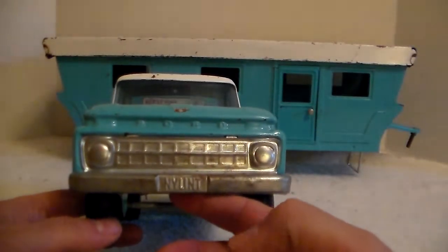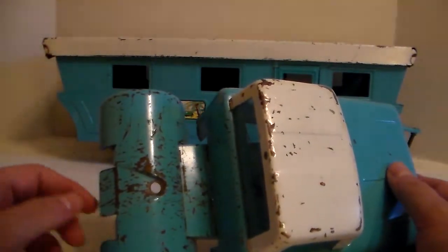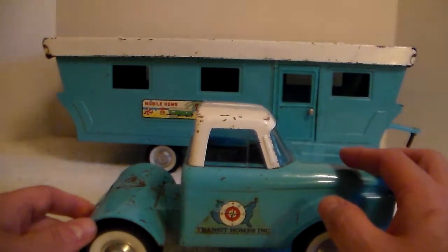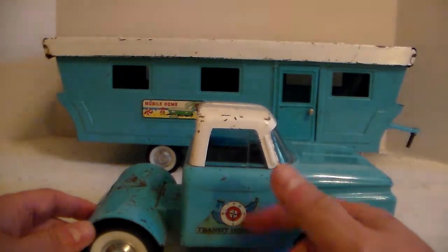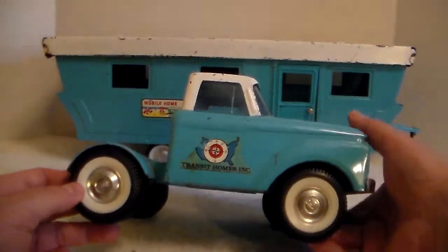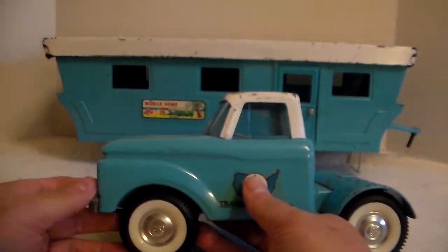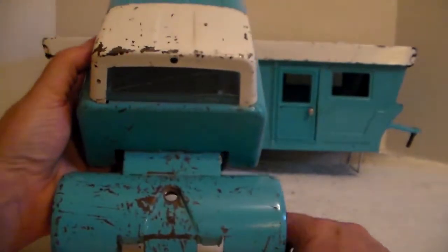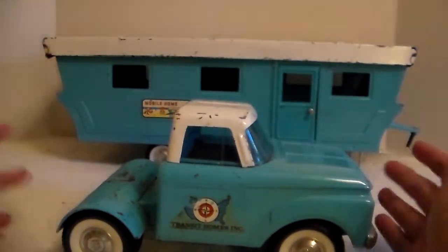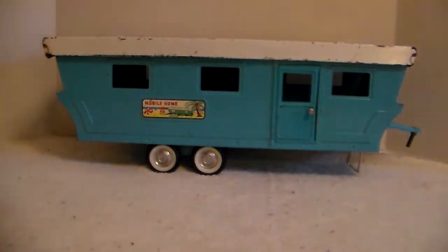So let's check out the truck first — it's a '65 Ford. It's got an indentation in the bumper and paint loss as expected. There is a pristine one online right now for about $380 with the box and all the furniture, and I think it actually has the same Transit Homes Inc. decals on it. The glass has cracks in it, but considering this thing was made between '64 and '67, it's in decent shape. I wish I could find out exactly which year it was produced.